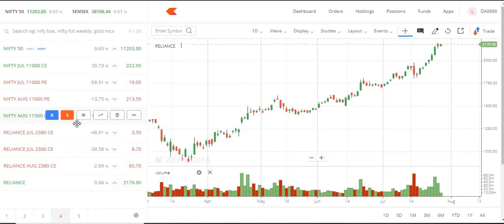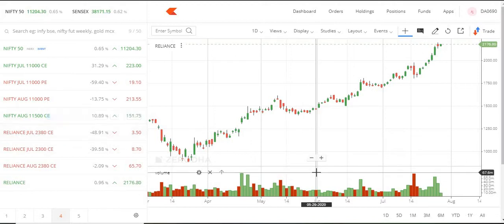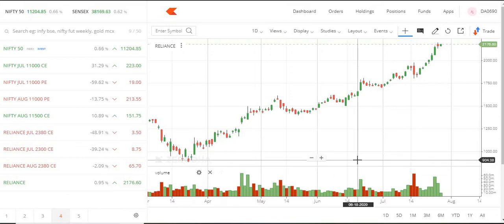Hi everyone. We are talking about this video and the subscribe button. If we are talking about a strategy, it means that you have 10 shares in Reliance.